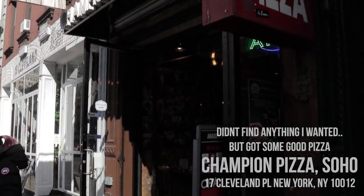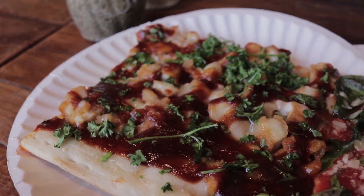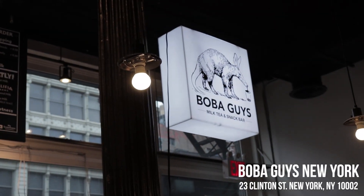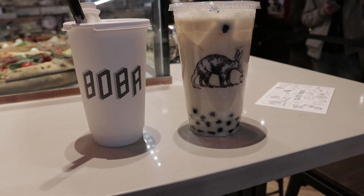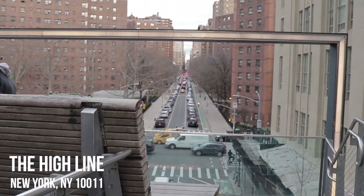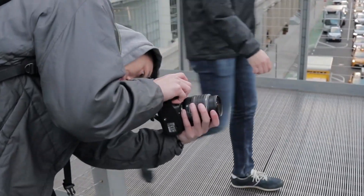Alright, so right now we're basically just shopping around SoHo. You guys know what we get by the end of the day, if I even get anything — I'm trying to save my money right now. Let's just see if I can find any deals. Let's go to the malls, let's go!